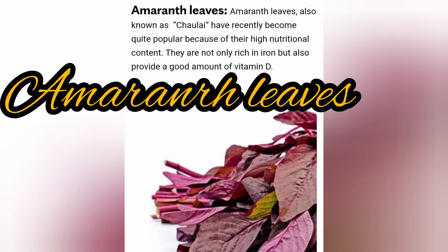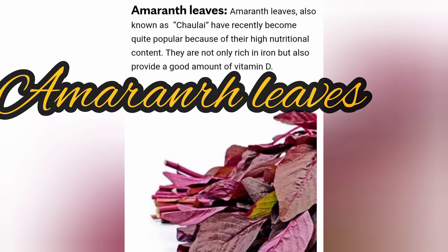Amaranth leaves, also known as Chawlai, have recently become quite popular because of their high nutritional content. They are not only rich in iron but also provide a good amount of vitamin D.